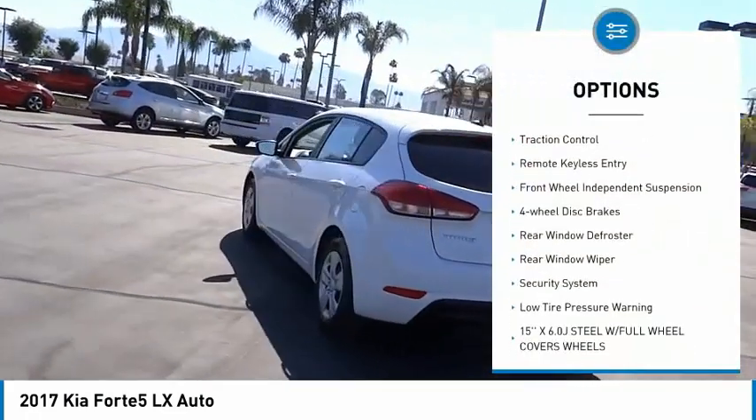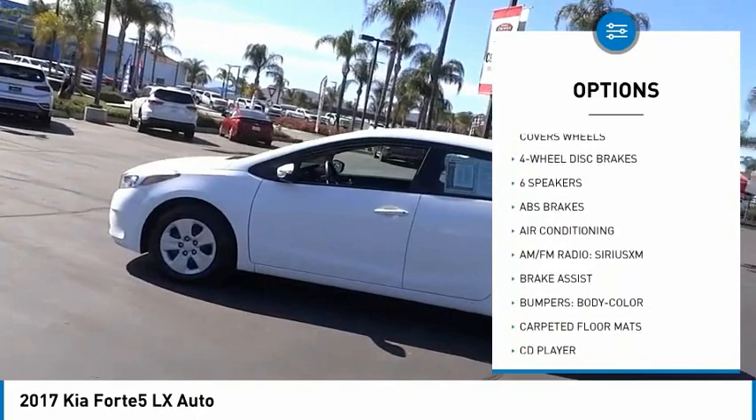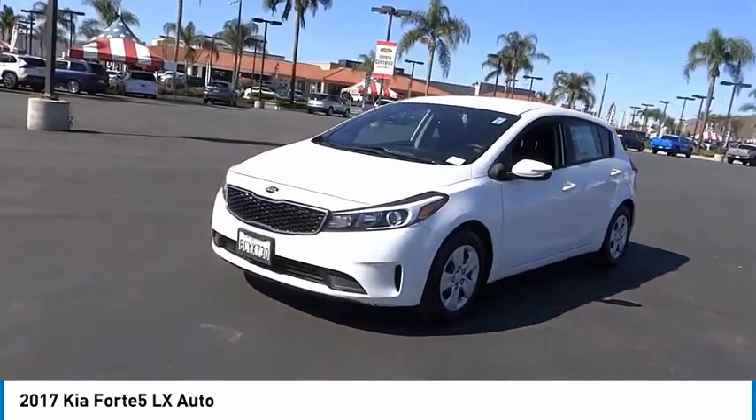Electronic stability control, brake assist, traction control, remote keyless entry, front wheel independent suspension, four wheel disc brakes, rear window defroster, rear window wiper, security system, low tire pressure warning.